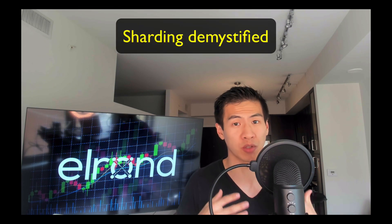This is a heavily requested video - a review on Elrond. I did a read on the white paper and here are my findings. I'm going to present to you what Elrond does that is different from other blockchains, and you're going to learn a lot about sharding.